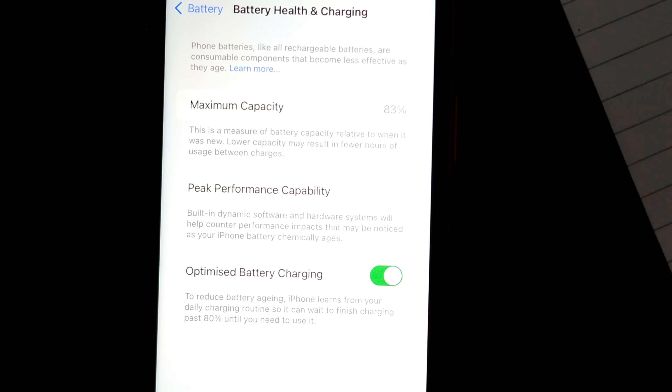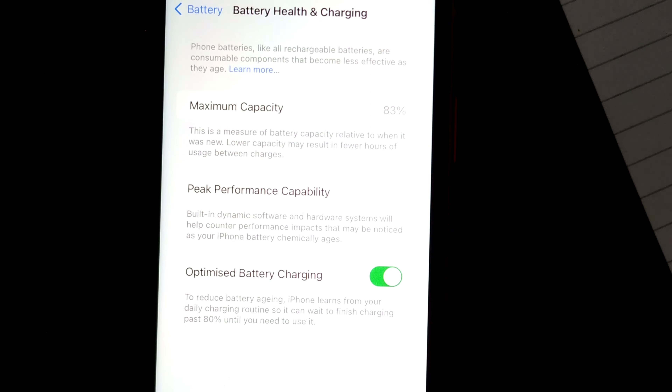If it is below 60 or 70 percent, it's better not to go for that phone, because the battery may not last more than one or two years, and even during that time usage will be quite frustrating since the charge will drain quickly.